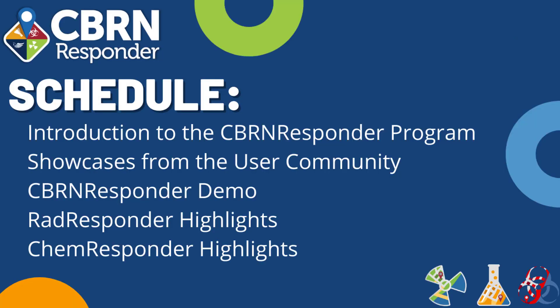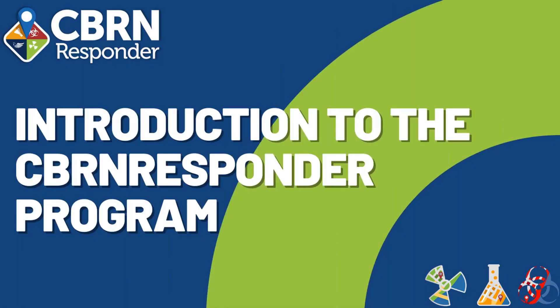We'll start today's training with an overview of CBIRN Responder, RAD Responder, and CHEM Responder programs before we hear from current users on how they've implemented the program. After that, we'll cover the basics of CBIRN Responder, how organizations and events work in the system, and then highlight some RAD Responder and CHEM Responder-specific features. I'll hand it over to our FEMA CBIRN Office Program Managers to introduce the programs.